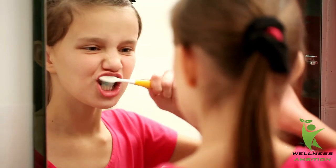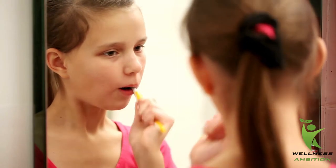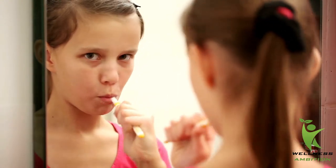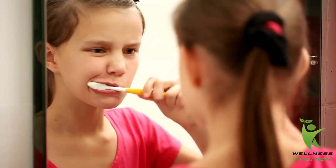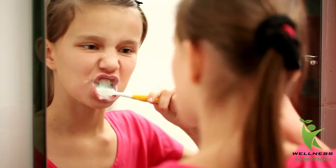Bad breath treatment at home: brushing and flossing your teeth regularly can clean up some of the bacteria that commonly cause bad breath, but this routine oral hygiene isn't enough to banish bad breath. Neither are the mints and mouthwashes that line drugstore and supermarket shelves — at best they temporarily mask the problem. The sugar in mints and the alcohol in mouthwashes make them less than a healthy option in the quest for fresh breath.